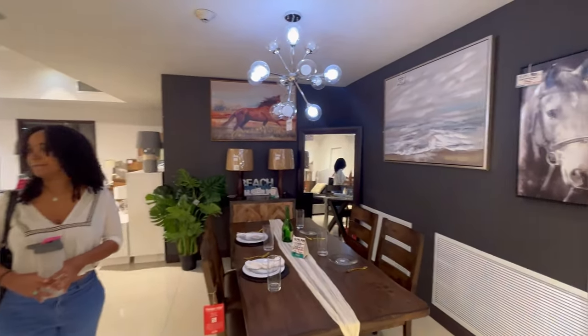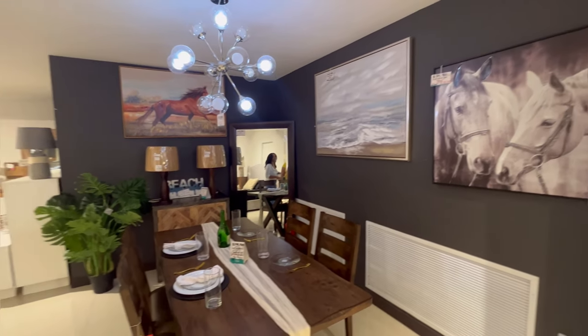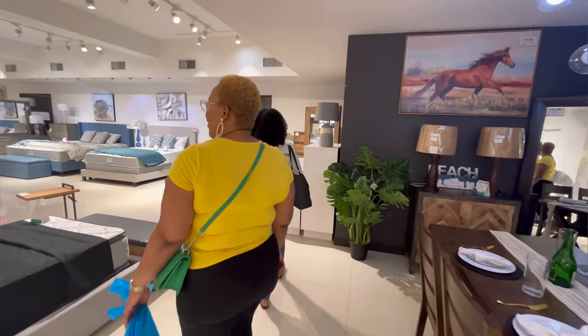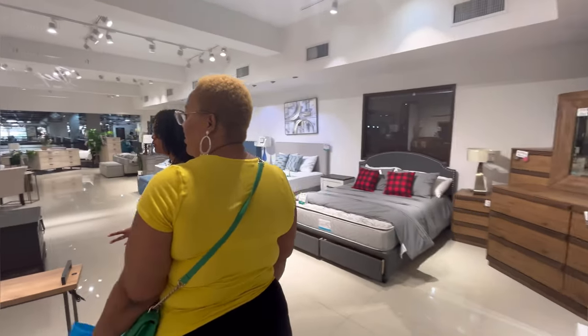We're pretty much just browsing through the entire store, seeing all of what they have to offer, hoping that we can get all of the shopping done in one place. However, that ended up not being the case. We did actually have to find other items elsewhere.